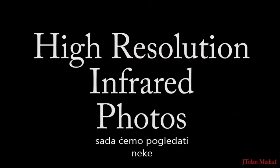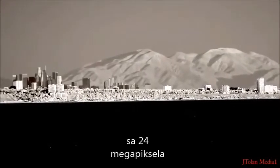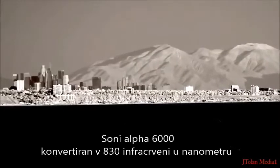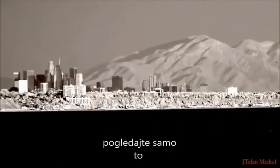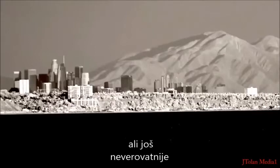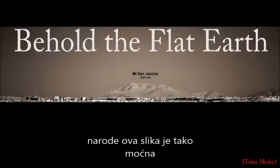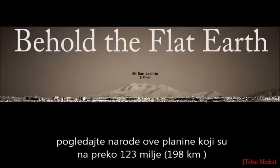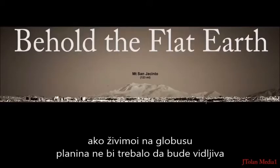Now let's have a look at some high-resolution infrared photos. Look at that folks - so much resolution, 24 megapixels. This was taken with the Sony Alpha 6000 converted to 830 nanometer infrared. Infrared is an amazing technology folks, but even more amazing is what it reveals. Behold the flat earth, folks - this image is so powerful. That mountain is over 123 miles away. If we were living on a globe, that mountain should not be visible.